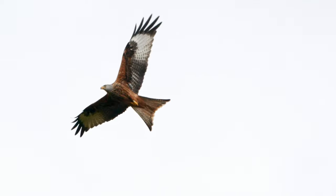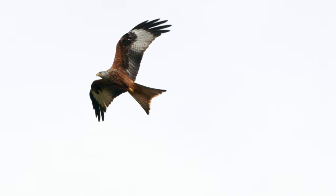A lot of people ask me how I go about filming certain species and where I go to get them, so I thought, why don't you just come along with me? Today you're joining me at Argety Red Kites.